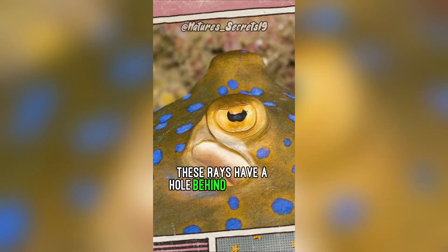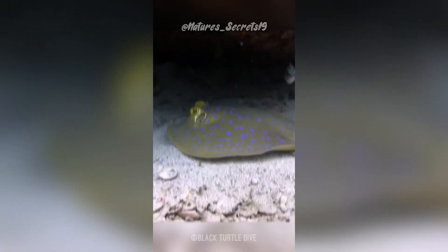These rays have a hole behind their eyes called a spiracle. They draw water through these and then expel it through gill slits on their undersides. This helps them breathe whilst lying on the sand.